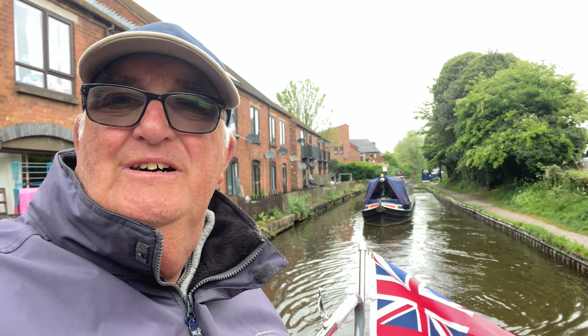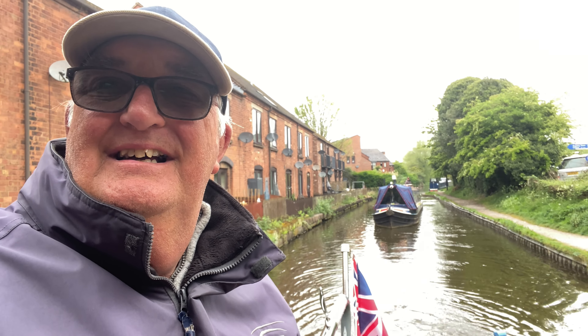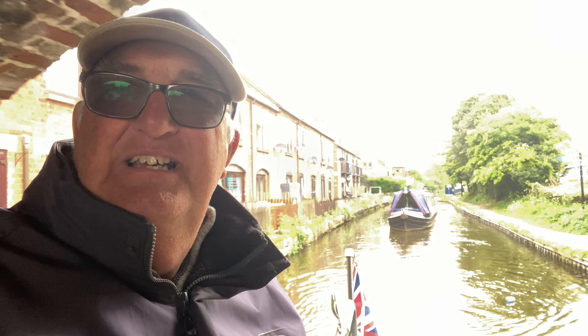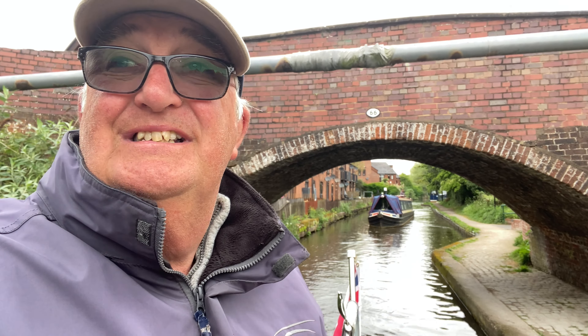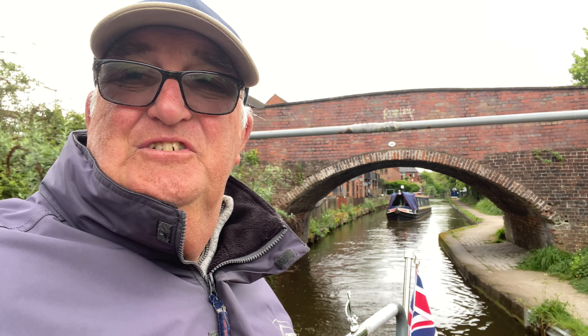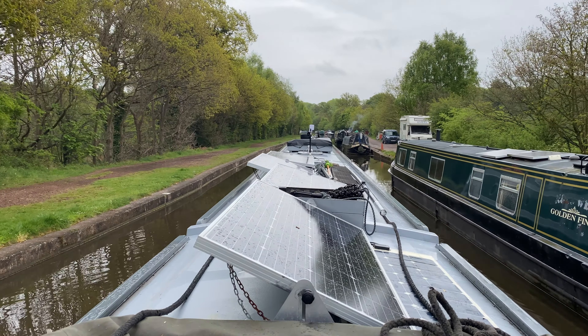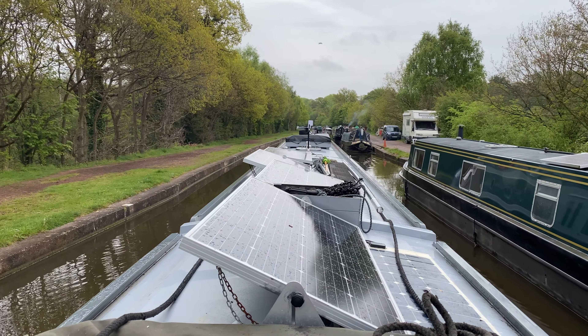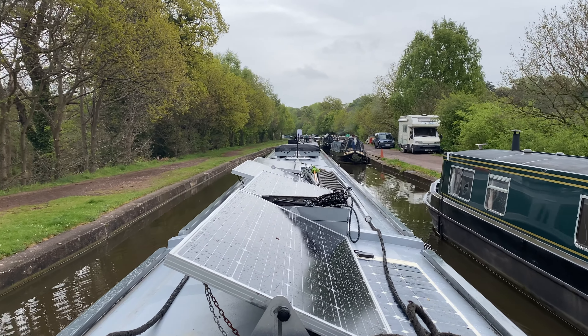Ian is just pulling off behind us and we're in convoy as usual. Weather's not so nice today — it's been raining overnight and it's a bit grey and overcast, certainly a lot cooler this morning. There is rain forecast for later so we'll see how we get on, but in the meantime enjoy the cruise, folks. We've just had a brief stop for water and we're getting underway again past the line of long-term moorings here, then making our way down through Armitage.